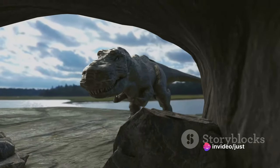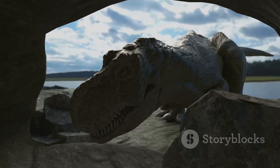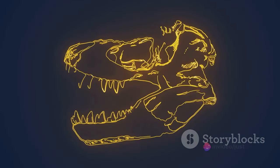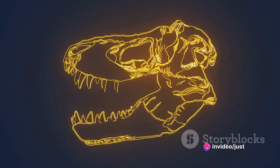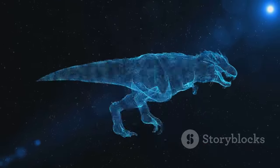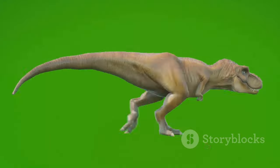This iconic predator was armed with an array of adaptations that made it a dominant force in its ecosystem. Its enormous skull, balanced by a long heavy tail, housed sharp serrated teeth that could rip through flesh like a hot knife through butter. Its powerful hind legs, perfect for chasing down prey, coupled with its keen senses, made the T-Rex a formidable hunter.